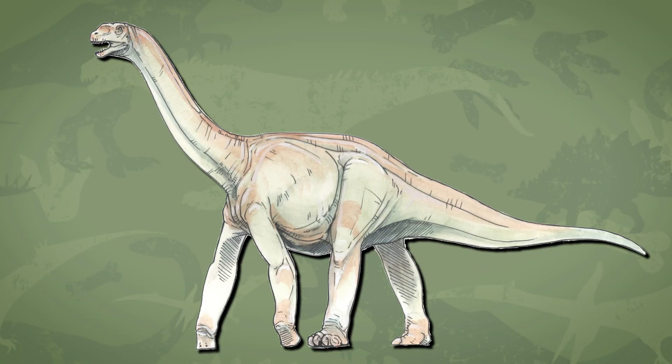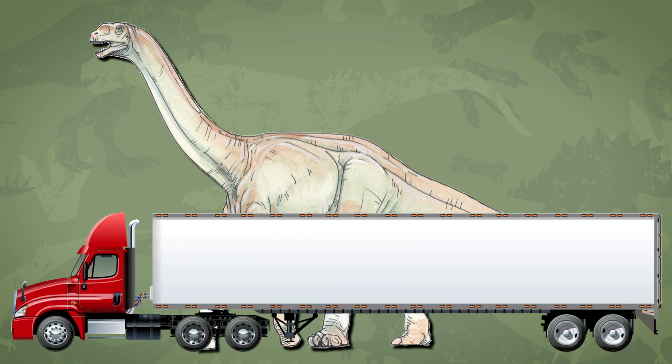Jabaria was discovered in 1997 and named Jabaria after a giant mythical creature based on legends from the local Tuareg nomads. Jabaria is about 60 feet long, which is roughly the size of a big semi-truck and would have weighed as much as four elephants.